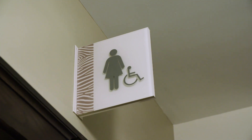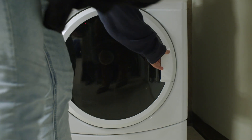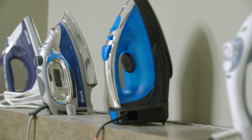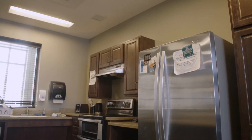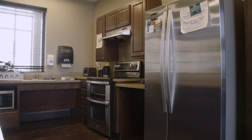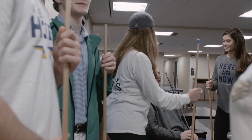Bathrooms and showers are close by on each floor. Your hall will also have a laundry room with washers, dryers, and an iron and ironing board — you might want to practice that before you get here. If you want to whip something up in the kitchen, you can — every hall has one. You'll also have social spaces and study rooms.